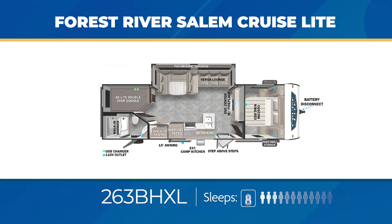The 263 BHXL can comfortably sleep up to eight. Within its large living area slide-out, you'll find a Versa Lounge. Up front, there's a private bedroom with the king bed. And outside, you'll find a camp kitchen as well as direct access to the bathroom.